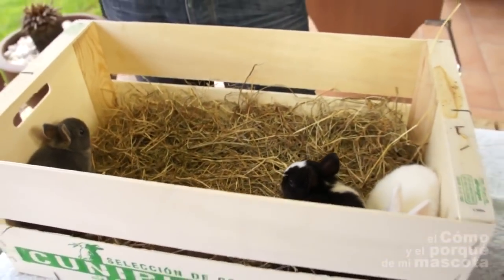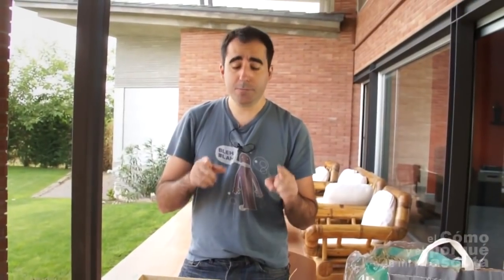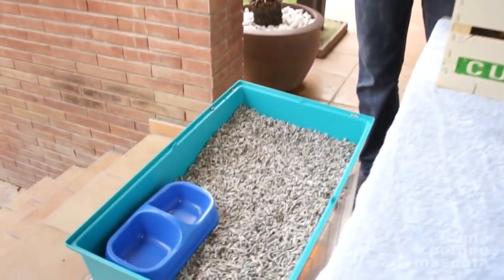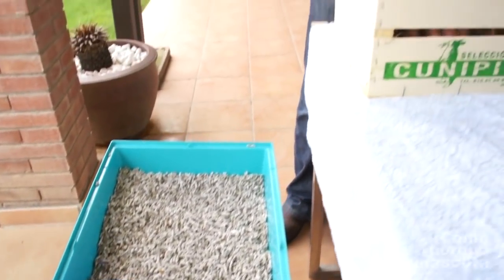We will have to have everything ready at home. It is even more important to have the cage ready before we get the rabbit, or at the same time. The cage is already assembled. We will refill the base and we will carefully pick up the rabbits and place them one by one in their new cage.